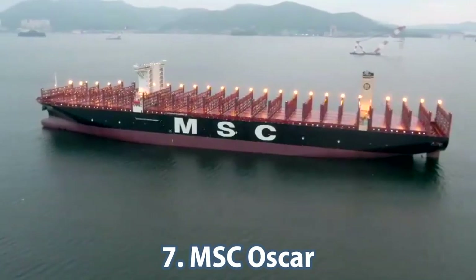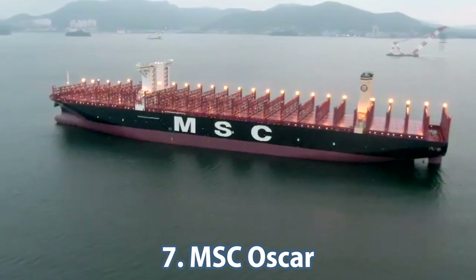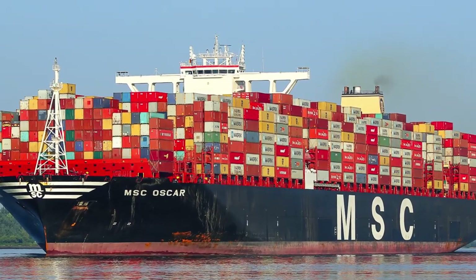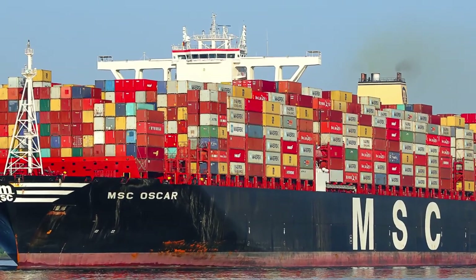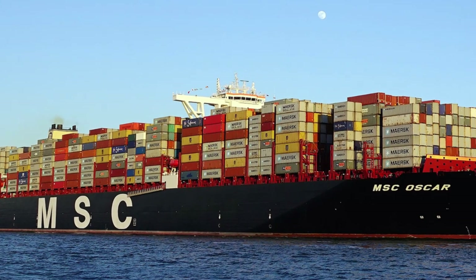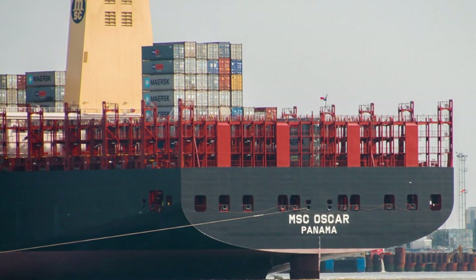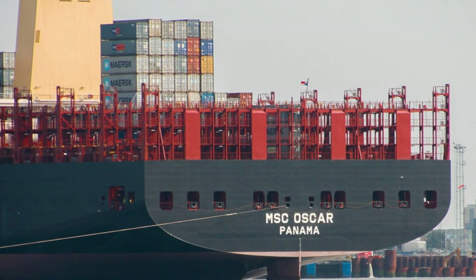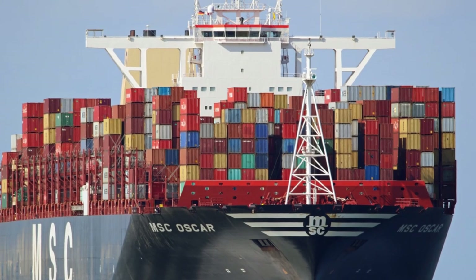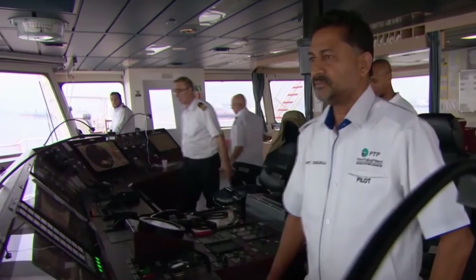Our seventh place vessel was named in honor of the son of the President and CEO of the Mediterranean Shipping Company, Diego Aponte. It is the MSC Oscar. Construction costs for this ship came to 140 million dollars. It is 395.4 meters long, 59 meters wide and 73 meters high. Its gross tonnage and dead weight are 193,000 and 197,362 tons respectively. The MSC Oscar has space for a crew of up to 35 people.